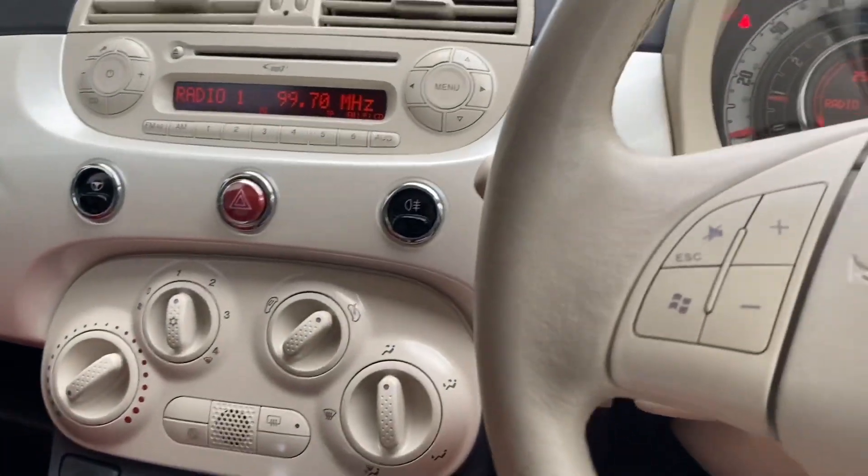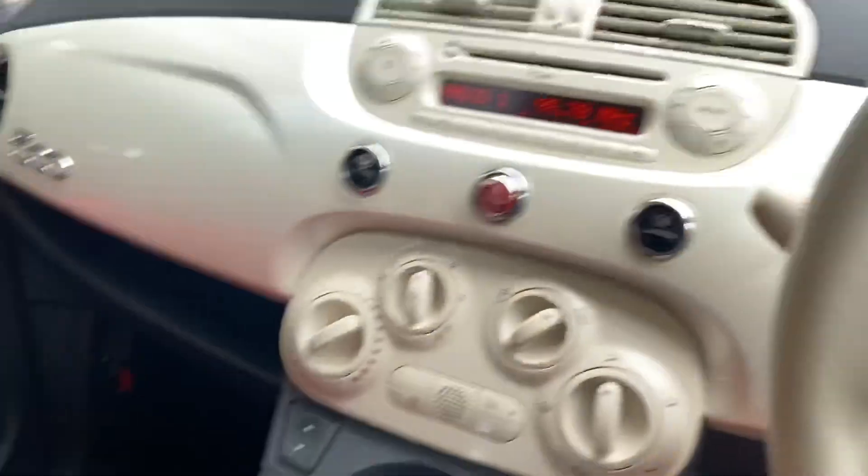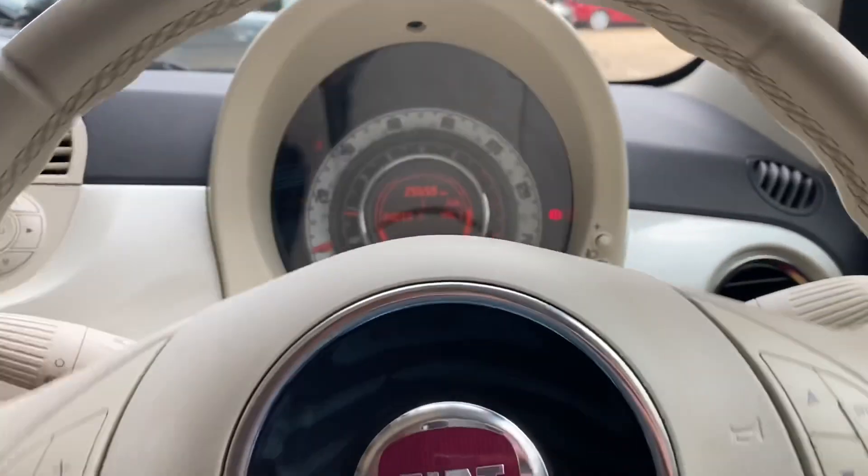Here's where your auxiliary slash USB goes in. Very important cup holders for your Starbucks coffee - other coffee providers are available, including Costa, but Starbucks is better. So there we go. Lovely decals there, very very nice.